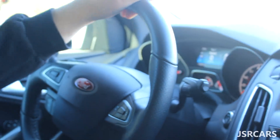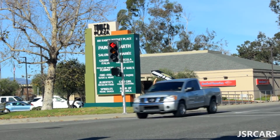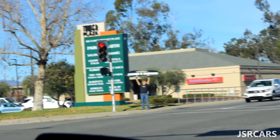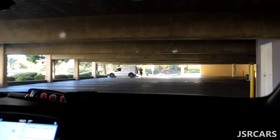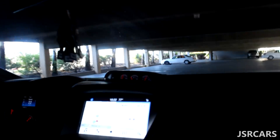First thing you got to do when you get a new exhaust is hit the parking garage. So we're going to our local parking garage to get a little rip so we can really hear this thing. You can definitely hear a little bit more of the bassy exhaust note in here. Wind-down sounds good. We're just going to park up and get a few more revs.